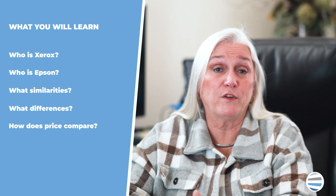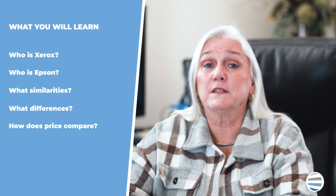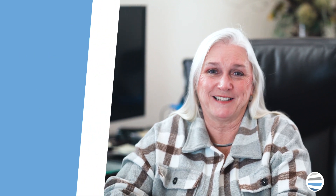Hey, I'm Carla Metzler, the President and CEO of Strategic Technology Partners of Texas. In this video we'll do a brief overview of Xerox and then a brief overview of Epson. We'll discuss some of their similarities and differences, and finally we'll review the topic of pricing.